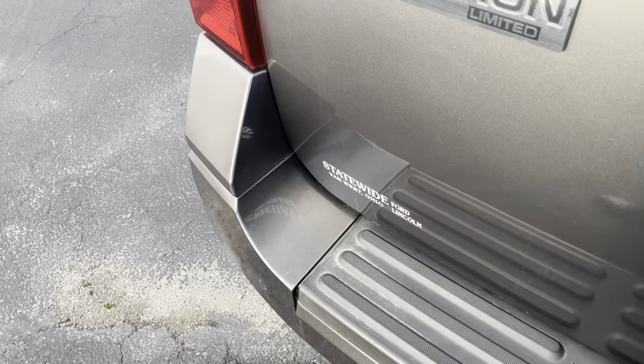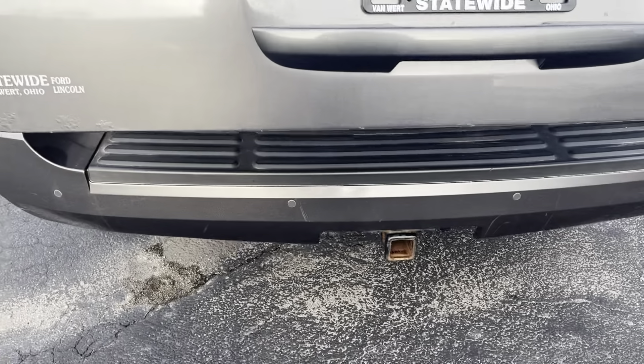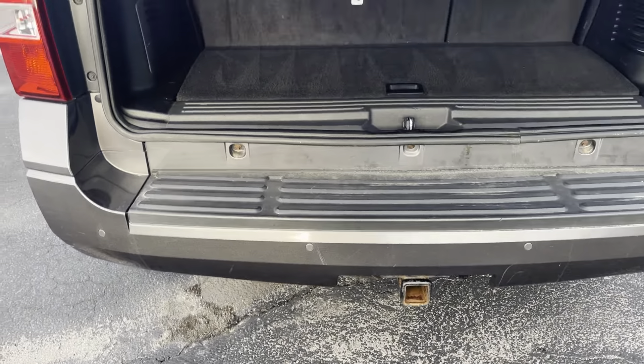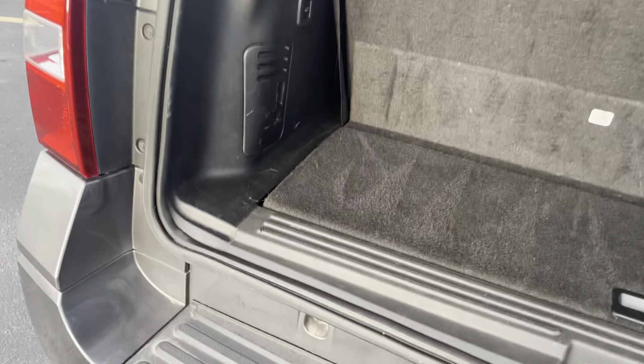Check out the back here. Got a little bit of damage by that light there. But in the back, got some seats here.